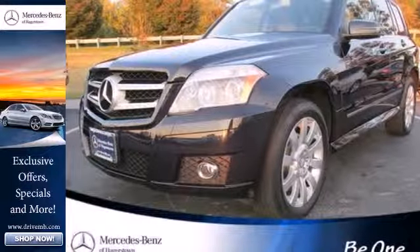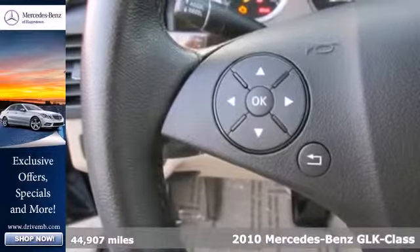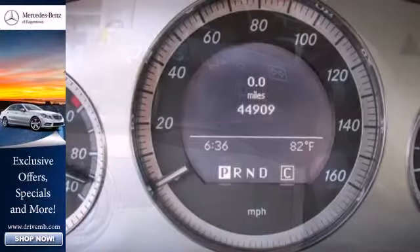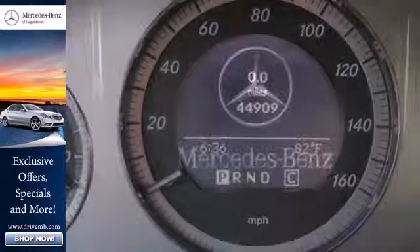Here's a 2010 Mercedes-Benz GLK Class. The sensational GLK has all the classic Mercedes qualities with standard amenities like plush leather upholstery, power heated mirrors, tire pressure monitor, and a premium audio system with CD player and MP3 input.